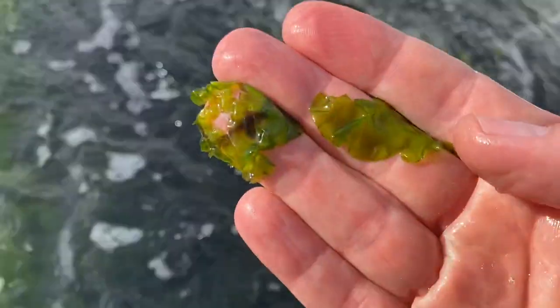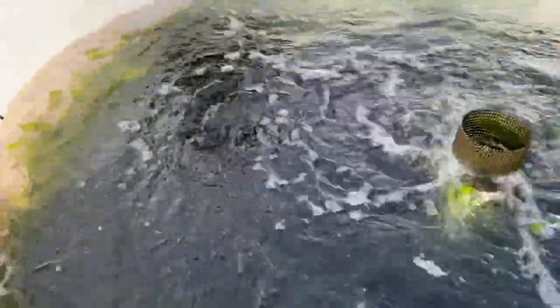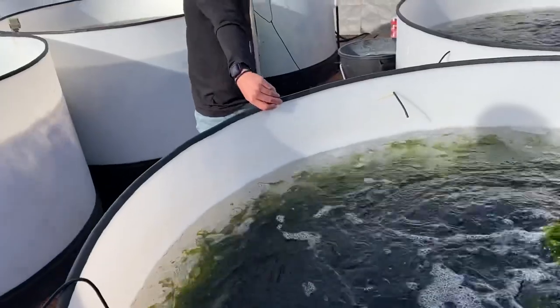Feel free to reach your hand in and try a little bit. So right now we're only selling giant kelp, sea lettuce, golf, and logo.